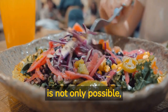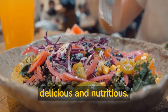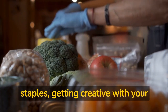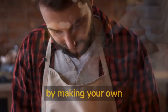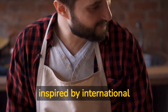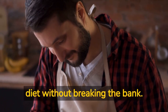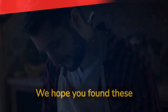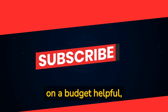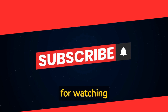Eating vegan on a budget is not only possible, but it can also be delicious and nutritious. By planning your meals, stocking up on pantry staples, getting creative with your protein sources, making your own snacks and staples, getting inspired by international cuisine, and investing in some kitchen gadgets, you can eat a plant-based diet without breaking the bank. We hope you found these vegan meal ideas for picky eaters on a budget helpful — we can't wait to hear about your favorite budget-friendly vegan meals. Thanks for watching.